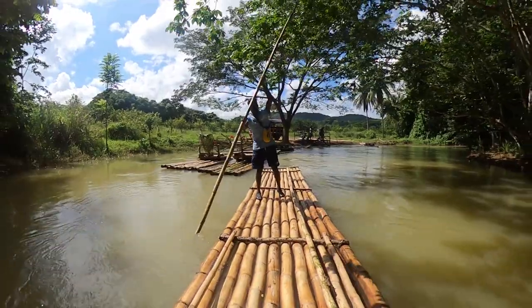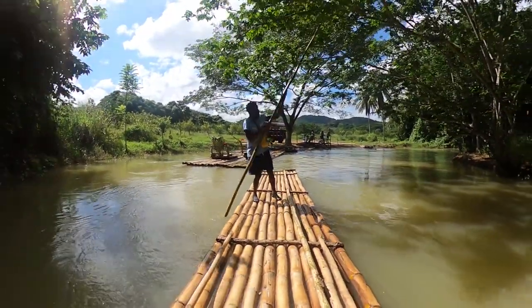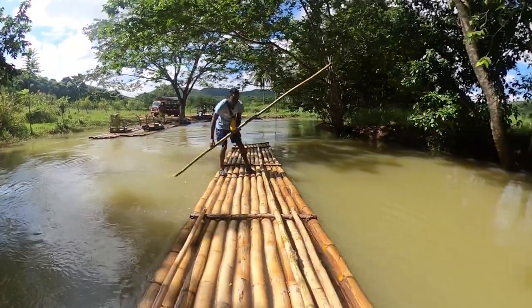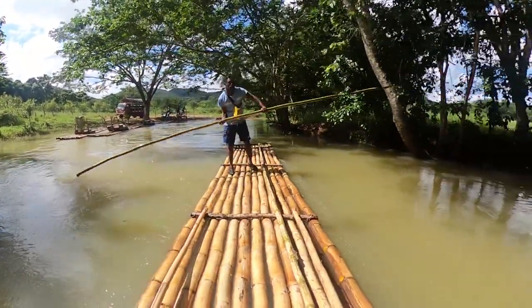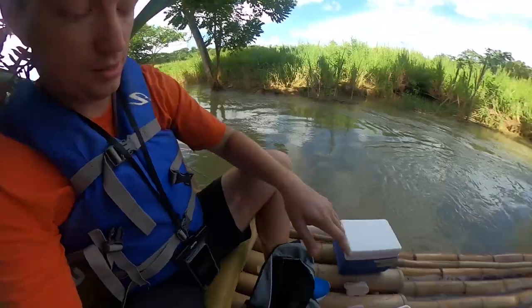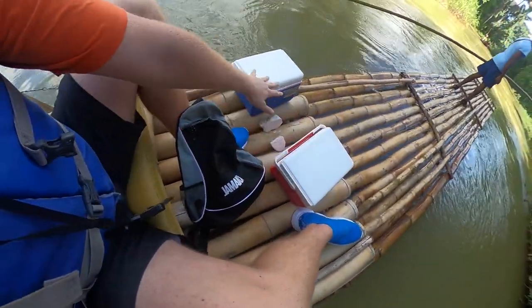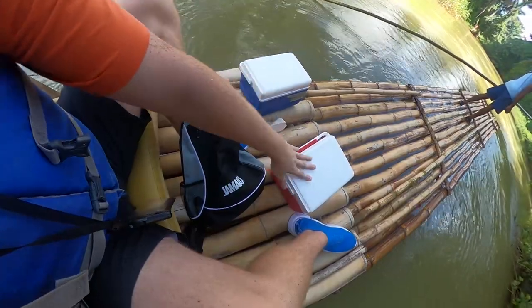The tour goes up to 45 minutes, up to an hour. This tour is all about relaxation. You get to go on the river raft, take some of your stuff — make sure it is waterproof in case something happens — and then you've got your drinks. You can have the alcoholic or non-alcoholic versions.